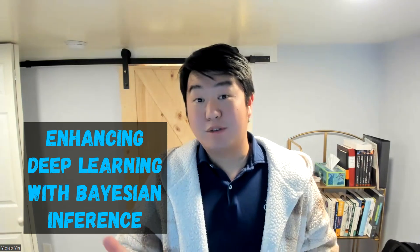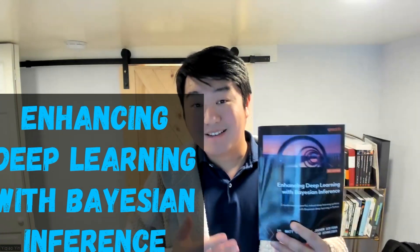Hey everyone, welcome back. So in this video, we're going to do yet another book review in collaboration with Pack Publisher. The title of the book is called Enhancing Deep Learning with Bayesian Inference.